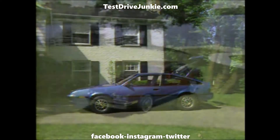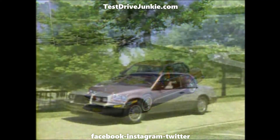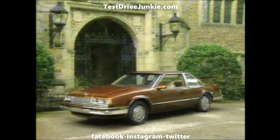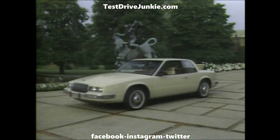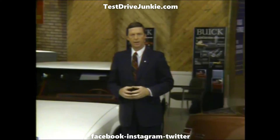A new Skyhawk hatchback, a new Skylark sedan, a new Somerset T-Type, a new LeSabre coupe, a new LeSabre sedan, and an elegant new Riviera. And that's on top of some very successful carryover units, like our Electra.